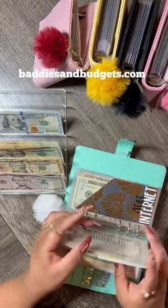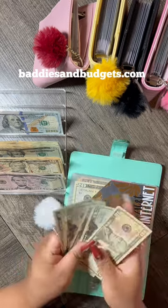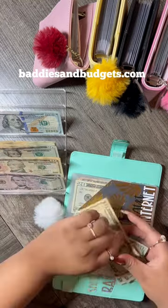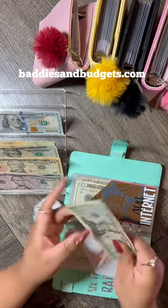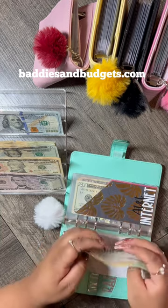T-Mobile will be receiving $30, so we're going to add a $20 and a $10. So in here now we have $20, $40, $60, $81, $110, $120, $125.